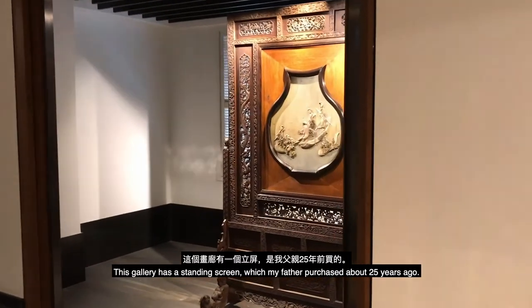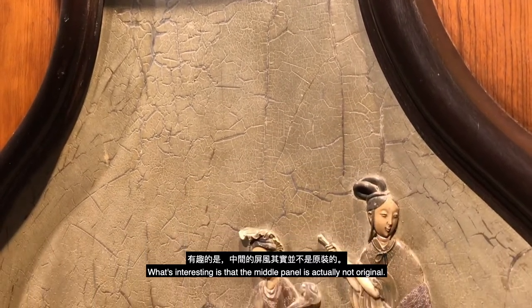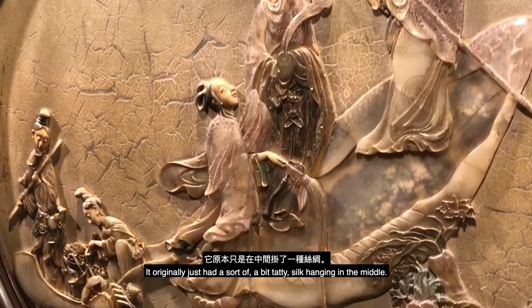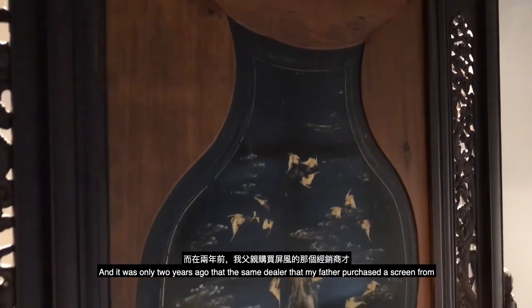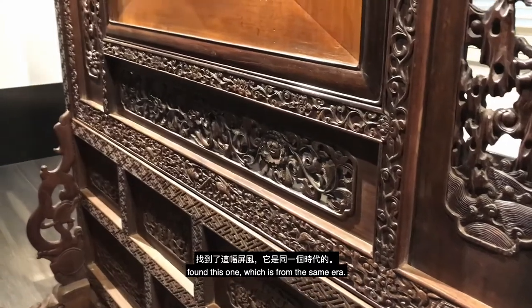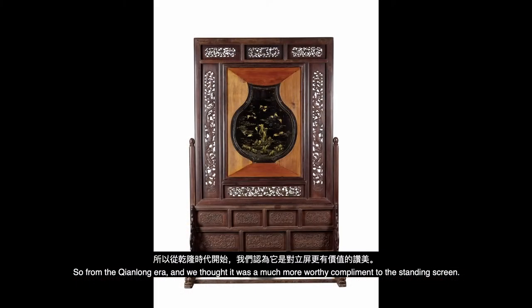This gallery has a standing screen which my father purchased about 25 years ago. What's interesting is that the middle panel is actually not original — originally it just had a bit of tatty silk hanging in the middle. It was only two years ago that the same dealer found this one, which is from the same era, the Qianlong era, and we thought it was a much more worthy complement to the standing screen.